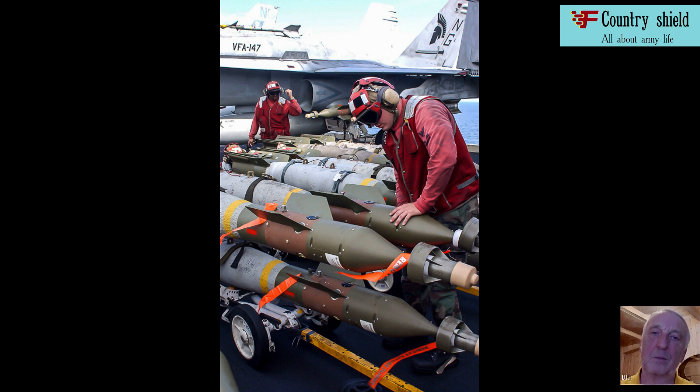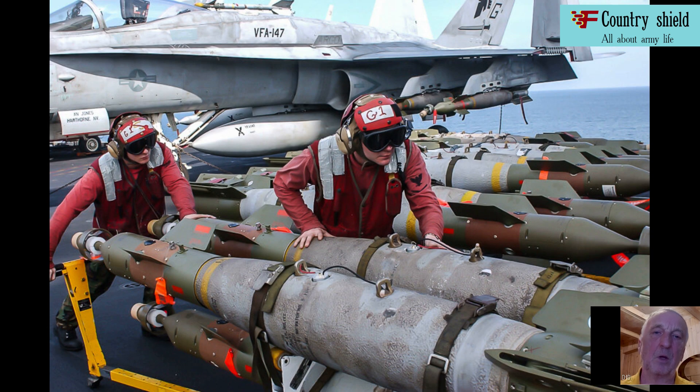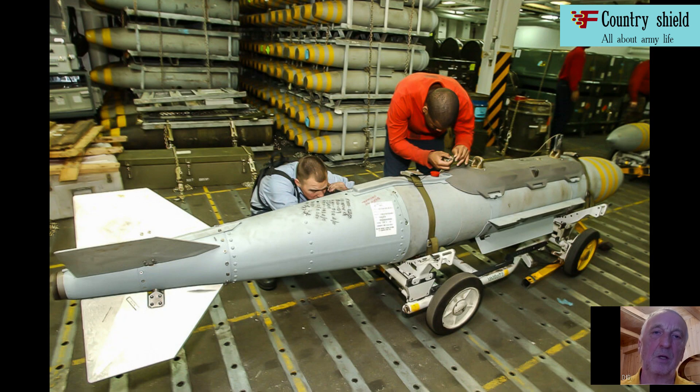Below deck space, there are also officers' quarters and medical offices. There are also canteens for personnel which, if necessary, can be immediately converted into aviation ammunition assembly areas.